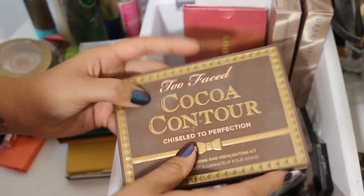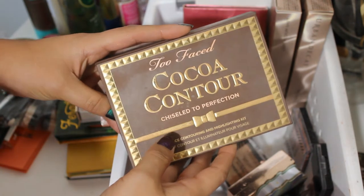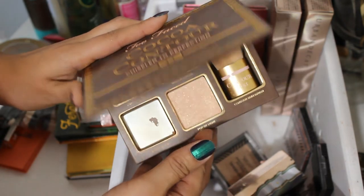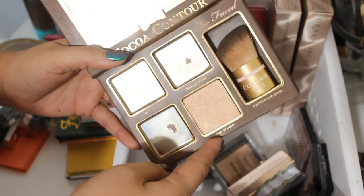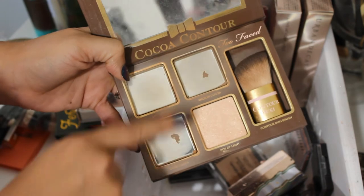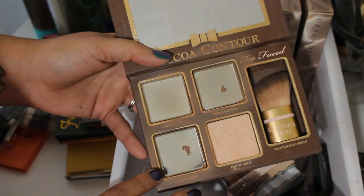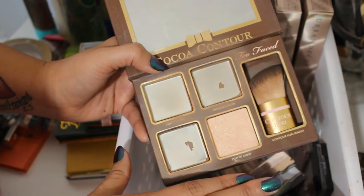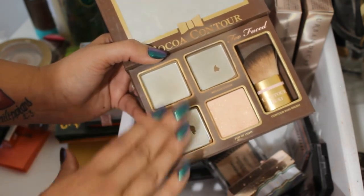Moving on to bronzer. The infamous CoCo Contour that has been in my makeup basket every month since I started doing makeup baskets — I have finally finished it up! I mean, there are little bits left in the corners, but I'm done and so excited. I'm not going to repurchase it — not because I don't like it, but because I'm over face palettes. I'd rather just have single pan products. Part of me is a little sad because I love these shades, but I'm so, so happy to be done with it.